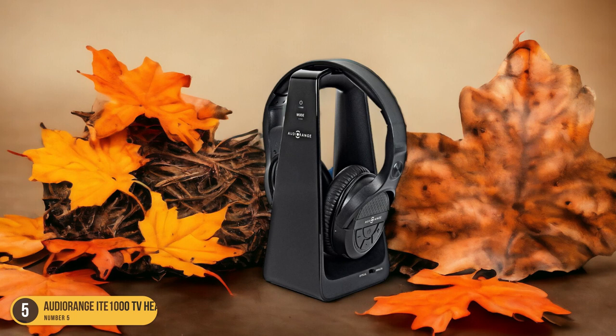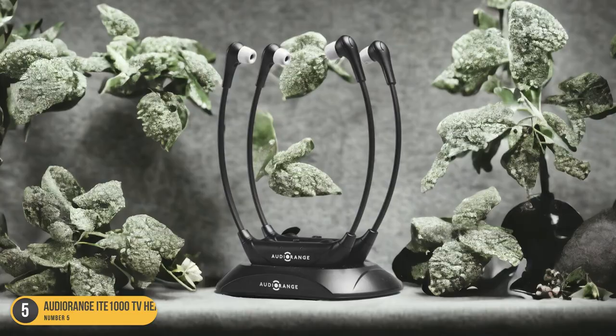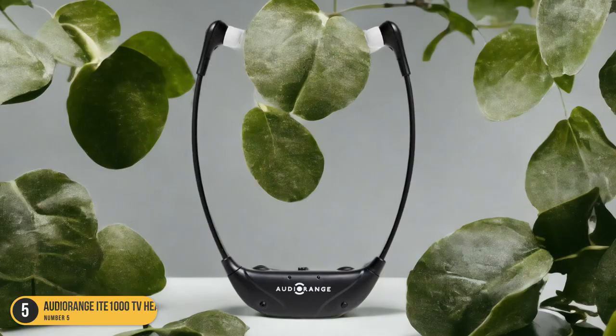The batteries last up to 10 hours and recharge in the included cradle. The dual-pack option is great for couples or for having one pair charging while using the other. With excellent audio quality and no noticeable delays in sound, the AudioRange IDE 1000 TV Headphones are a top choice for seniors looking for a simple, user-friendly TV listening experience.